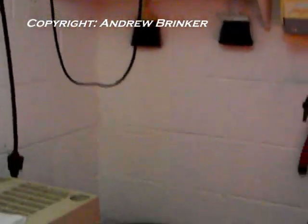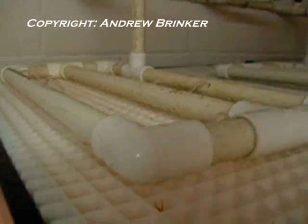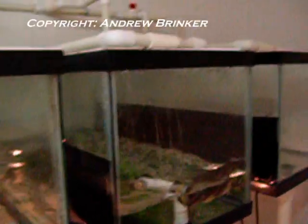Once a year, the adult toads are cycled for reproduction. They are cooled to the mid-60s for a few weeks, and then as they are gradually warmed up, the humidity is raised in the tanks. Toads are then introduced into breeding enclosures consisting of several 20-gallon tanks plumbed into a filtration system.